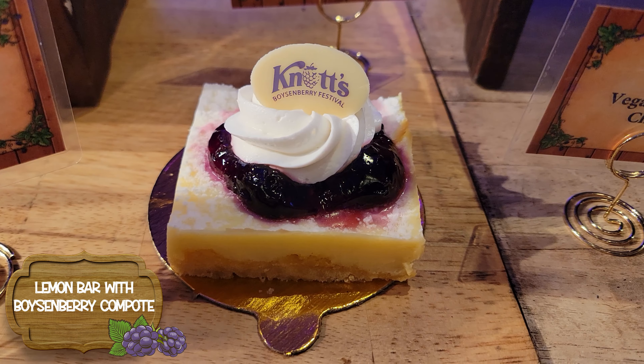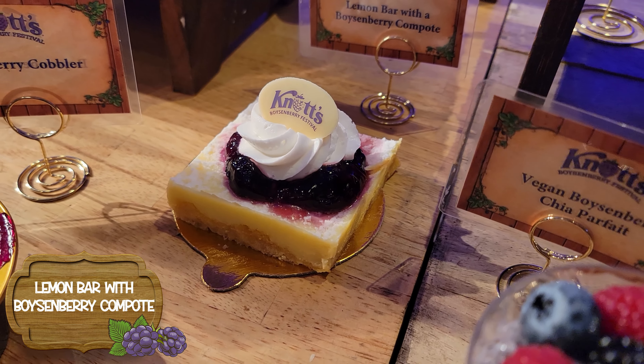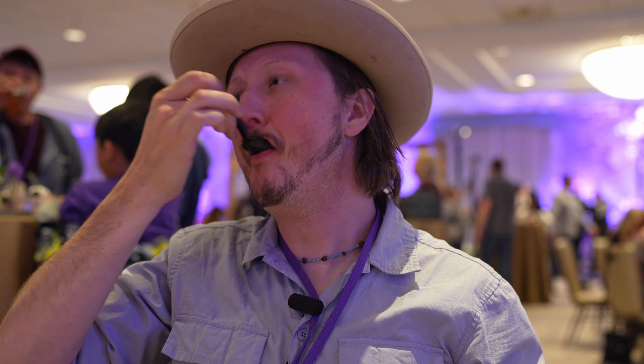Next up, we're going to do the lemon bar with a Boysenberry compote. I don't usually go in for lemon bars — the crust is nice, but I don't like lemon bars. I know I'm going to be biased; I'm not the biggest fan of lemon in a dessert. Chocolate exists for a reason. So it's not for me — maybe somebody who really enjoys lemon might enjoy it more, but the Boysenberry and the whipped cream is not enough to save this for me. That's just my opinion.